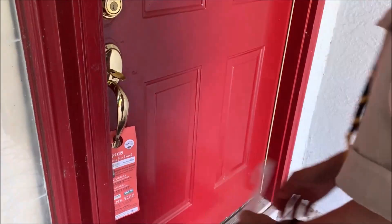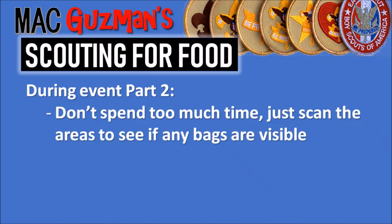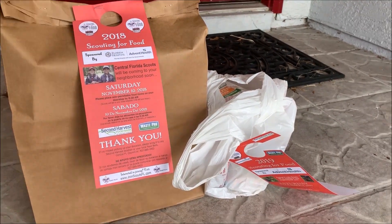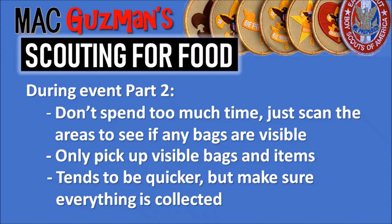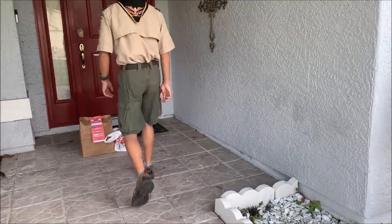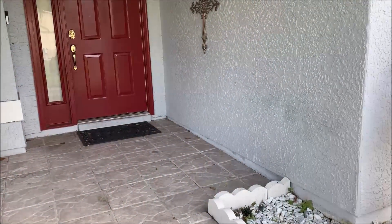Distributing flyers lasts longer than pickup because you're going to each individual door. Delegate bigger groups for distribution, stay together, and work in a timely manner. For week 2 — when you're actually picking up the food — don't spend too much time; all you're doing is scanning the area to see if any bags or items are visible. Only pick up visible bags and items left at the front. It's usually clear if it's for Scouting for Food. Items don't need to be in bags. Bring a cart if possible — that proved to be very helpful.